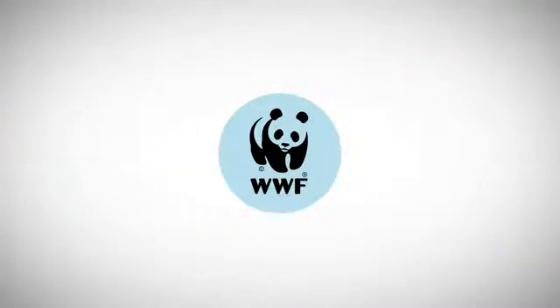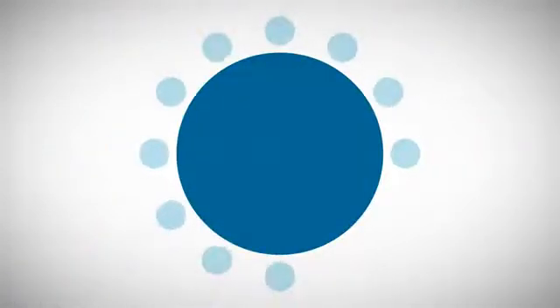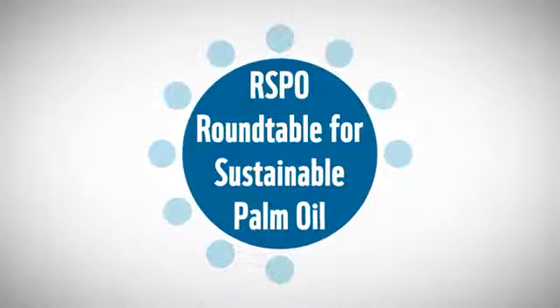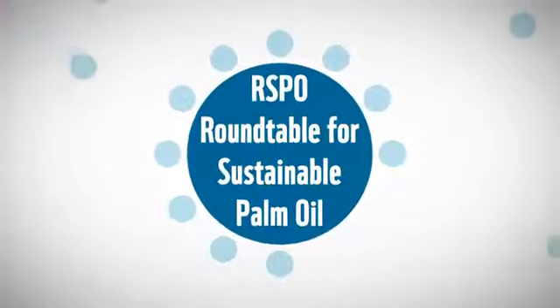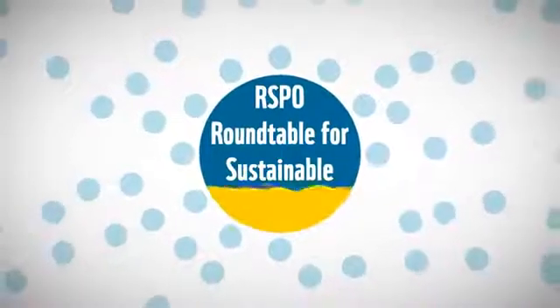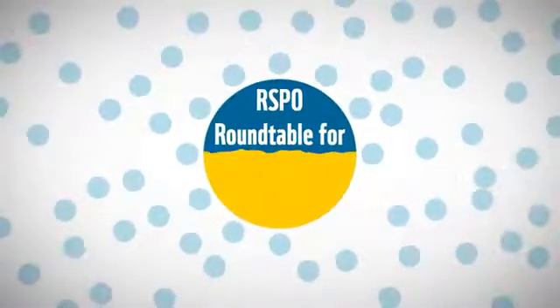We know that not one organization has all the answers, which is why the WWF brought all the parties involved together to meet for the first time. The result was the Roundtable for Sustainable Palm Oil — a growing non-profit organization with more than 500 members that work together to make palm oil more sustainable. All these members together are responsible for almost half of the world's palm oil production.